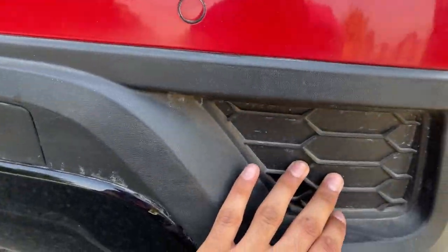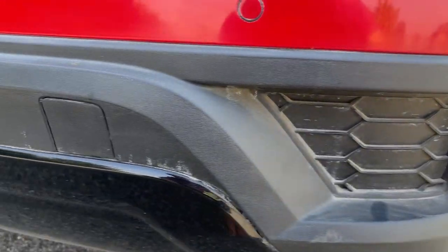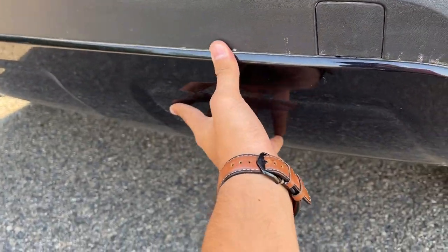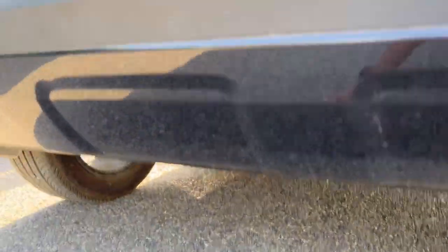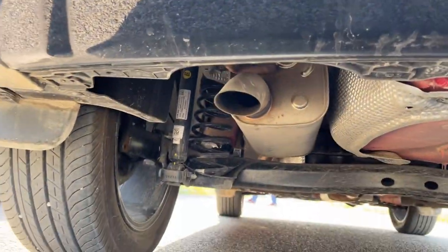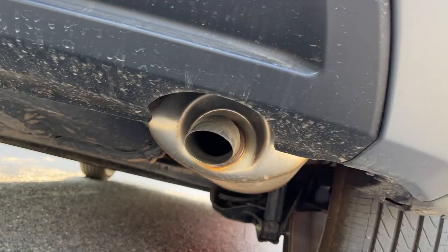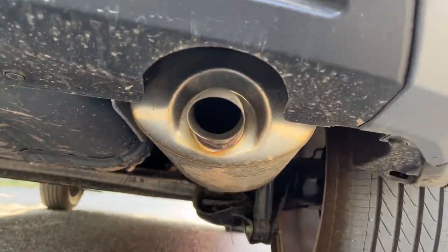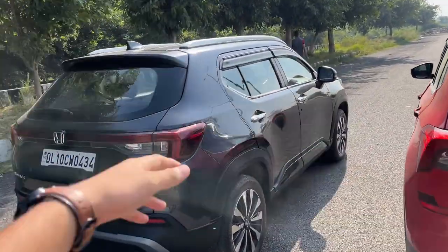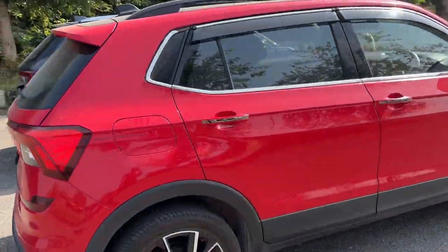Both cars have fake exhaust treatment. The actual exhaust on the Kushaq is hidden under the rear bumper with a large tip, while the Honda's exhaust is also hidden underneath. The Honda Elevate looks more bold in its design, while the Skoda looks more clever — 'simply clever' as Skoda would say. The flat bonnet of the Honda gives a more intimidating appearance, while the Skoda's softer, sleeker design is more elegant.